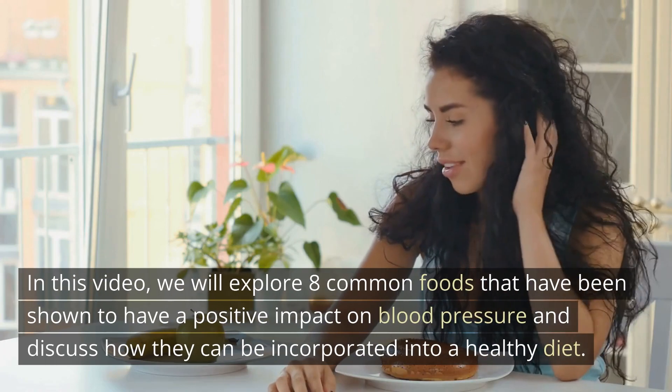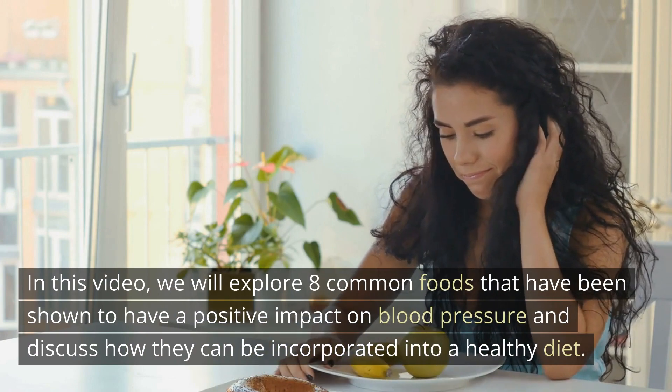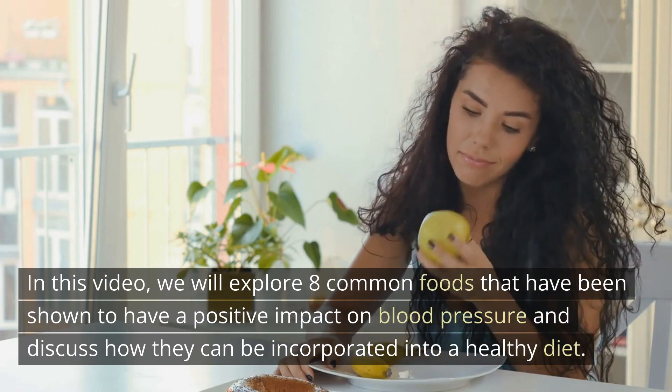In this video, we will explore 8 common foods that have been shown to have a positive impact on blood pressure and discuss how they can be incorporated into a healthy diet.